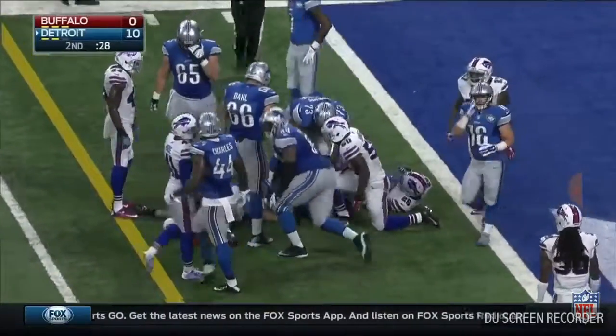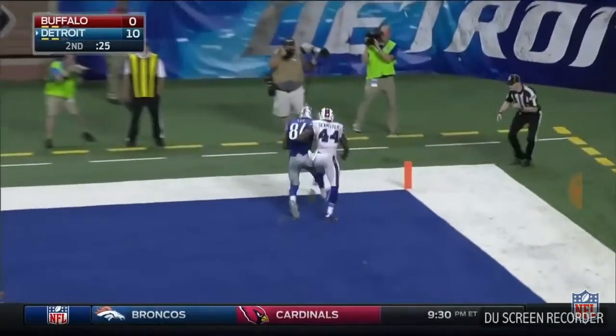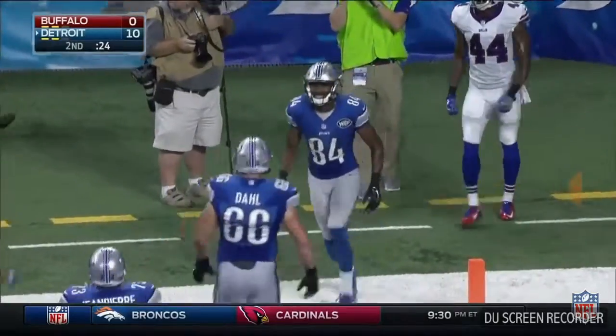Getting down to the two-yard line. Lee with a grab — touchdown! Rudolph to Lee, and the rookies connect.